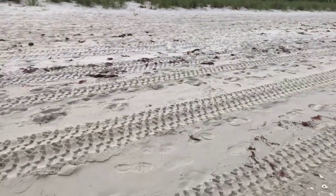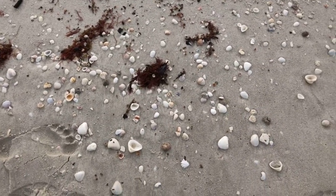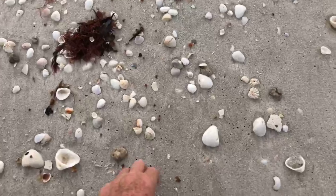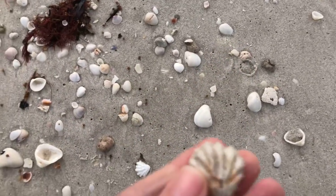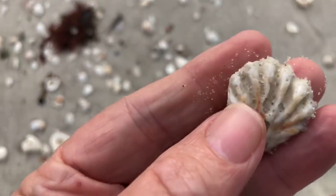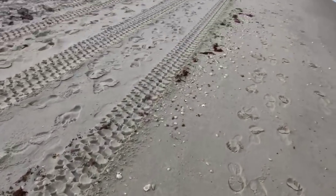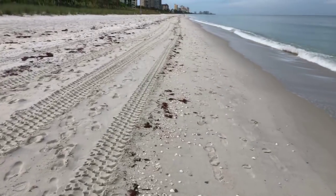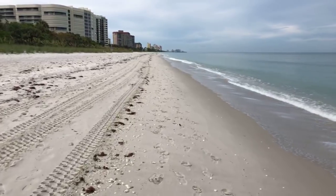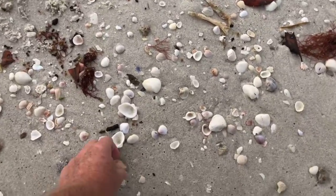There are lots of little kitten's paw shells along the beach here. I haven't really been checking for shells — I've just been looking for sea turtle tracks. There's a kitten's paw there — that's a big one, a big kitten's paw shell.